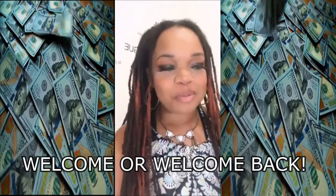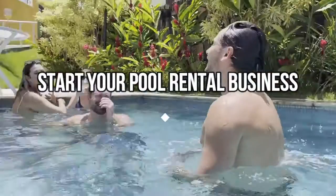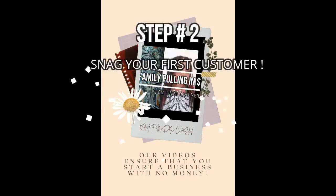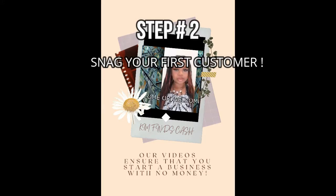Before this video ends, you'll know exactly how to start your pool rental business. Our videos ensure that you can start a business with no money. Here are the four steps to start your pool rental business from home.